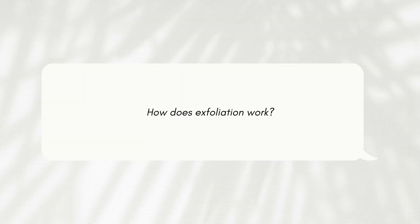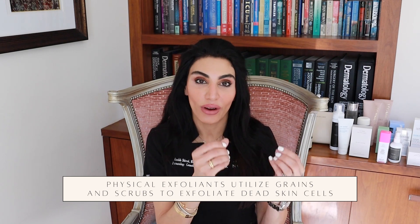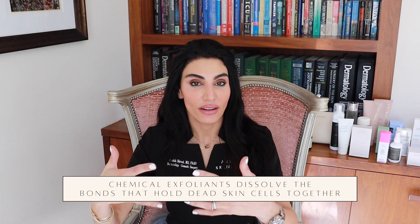So how does exfoliation work? There are physical exfoliants, and personally I'm not a fan of those in general because I feel like they are really harsh and not as even and predictable as chemical exfoliants. Physical exfoliants use different particles, grains, and scrubs that physically remove the dead skin cells that accumulate on the outer layer. Whereas chemical exfoliants — things like glycolic acid, AHAs, BHAs — dissolve the bonds that hold the skin cells together, causing them to come off the outer skin layer.